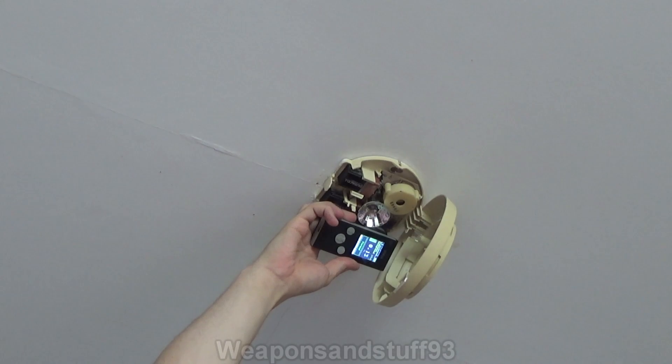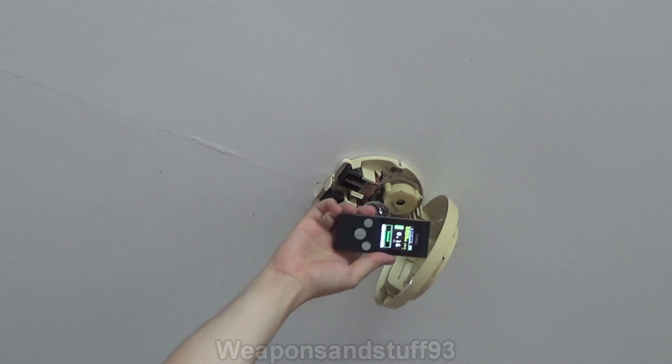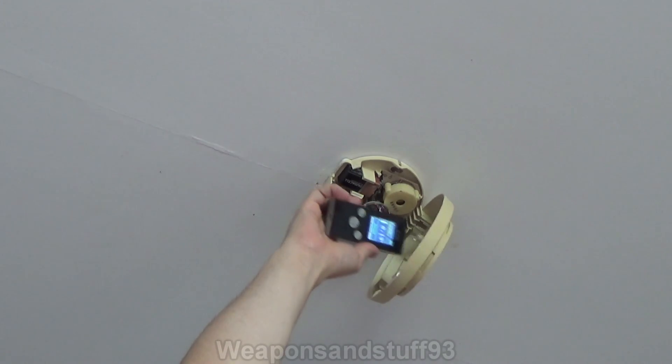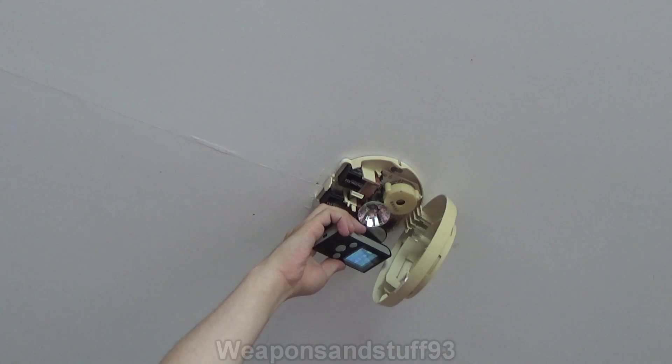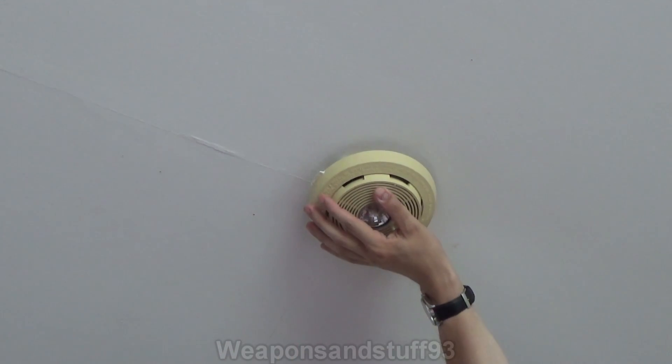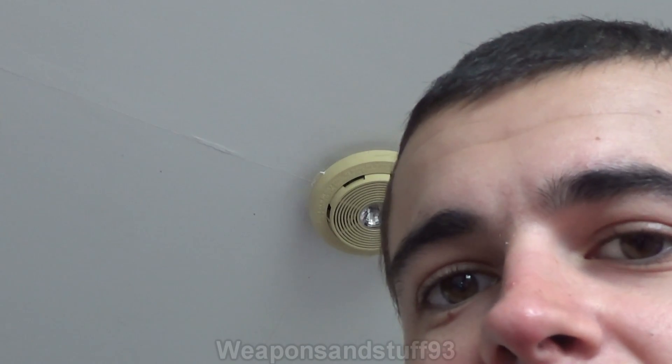Radiation is in a few places you'd expect it and a few places you wouldn't. One place you wouldn't expect it is a smoke alarm, but it's in there because there's radioactive material to help detect smoke. That's one of the places you might not expect radiation but it's actually there. There are also quite a few places radiation was traditionally used where it really doesn't make sense, and we're going to look at some of those now.